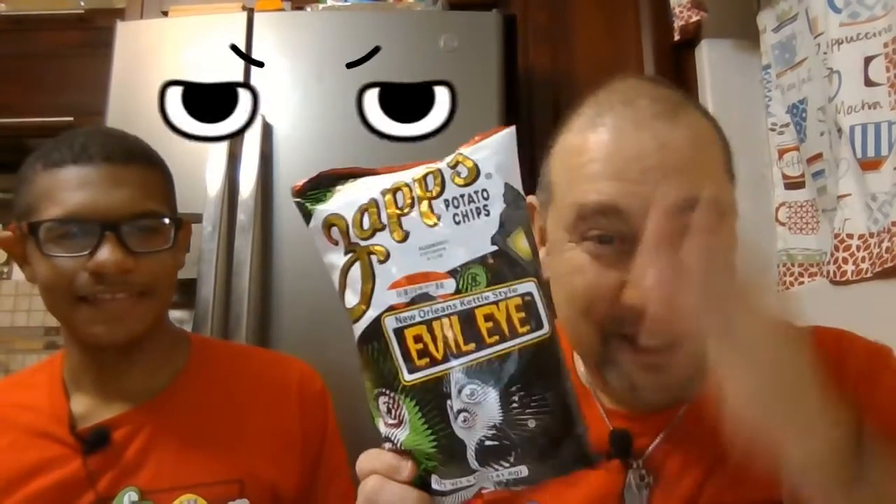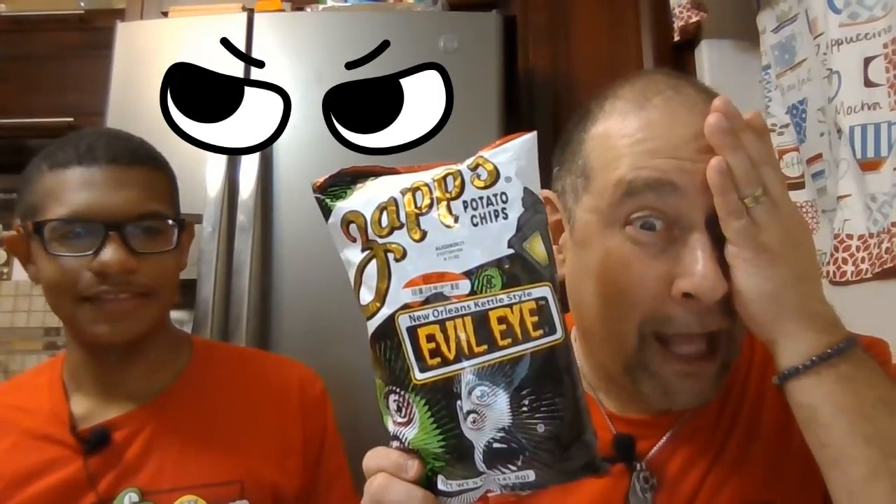Welcome back to G and B's Corner! Thumbs up or thumbs down? Today we have a special treat. We have Doritos Flaming Hot Cool Ranch — they actually added cool ranch to the Flaming Hot Doritos! We also have the Evil Eye Zaps, Evil Eye New Orleans kettle style chips.